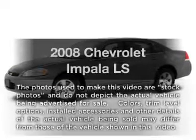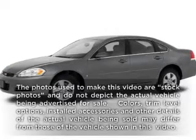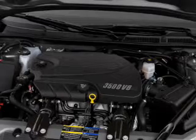Worry-free shopping at Bankston.com. Bank on Bankston to save you money. Check out this 2008 Chevrolet Impala. If you're looking for a first-rate auto, this one could be yours today.